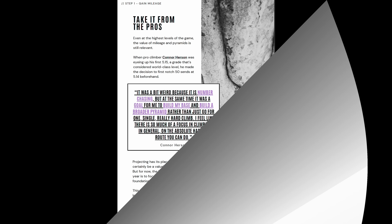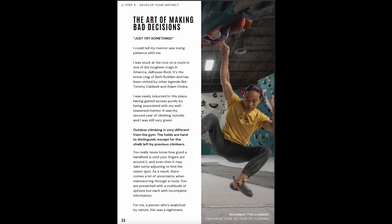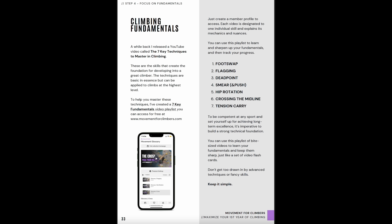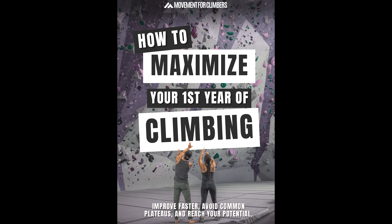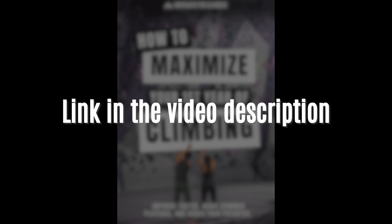This book is the accumulation of not only my own experiences, but also has insights from pro climbers, top athletes in other sports, and mentors throughout my life. There are actionable steps you can take from each chapter, as well as videos to accompany them. This ebook is free and my gift to you. You can check it out using the link in the description. I sincerely hope it helps you to realize your potential in climbing.